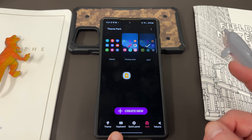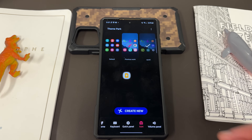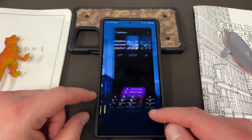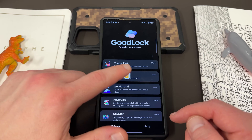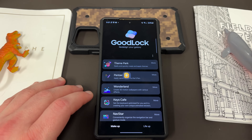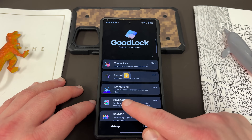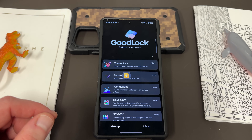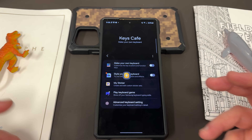I'm going to come back to Keyboard, Quick Panel, and Volume Panel because those have their own separate modules within GoodLock that can dig a little bit deeper. So let's go ahead and go back to the GoodLock modules. Keys Cafe, speaking of which, is the next one I want to talk about. This module is specific for setting the keyboard optimized for you and creating your own personal theme.